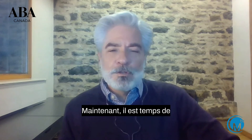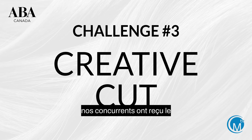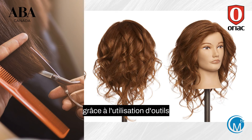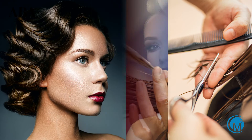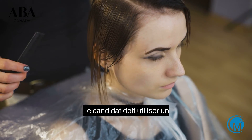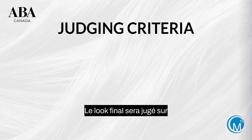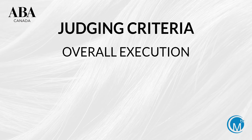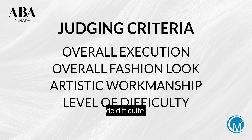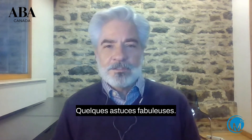Now time to introduce the third challenge: Creative Cut. Our contestants have been given the Kate mannequin to create an inspiring shape through the use of professional cutting and finishing tools — a classic shape or a modern trend haircut, their choice. Contestants should use professional styling and finishing products to show off their creative cut. The final look will be judged on overall execution, overall fashion look, artistic workmanship, and level of difficulty. Our mentors once again have some fabulous tips.